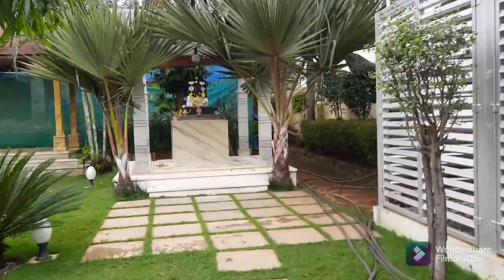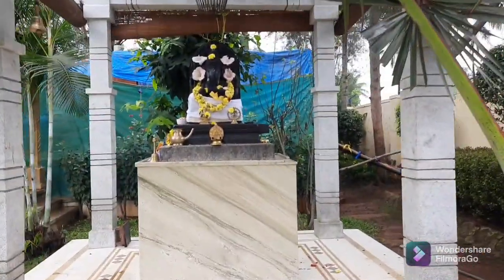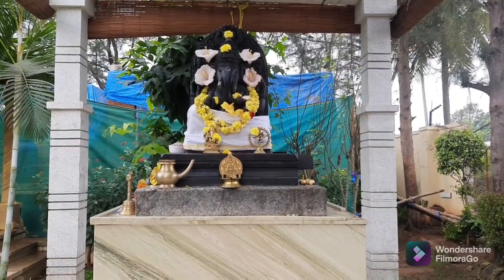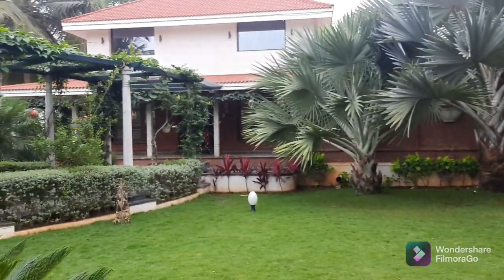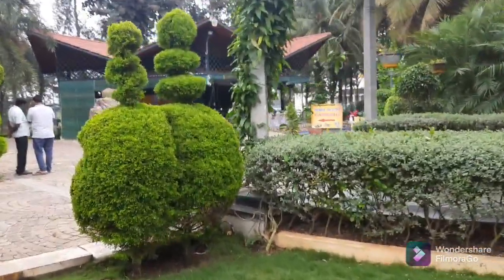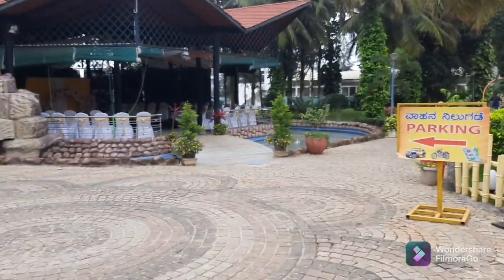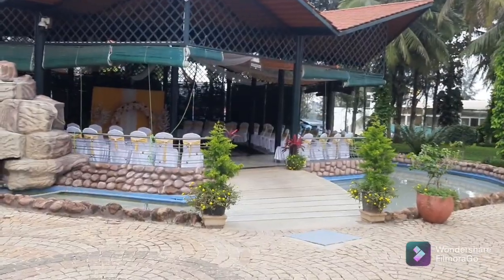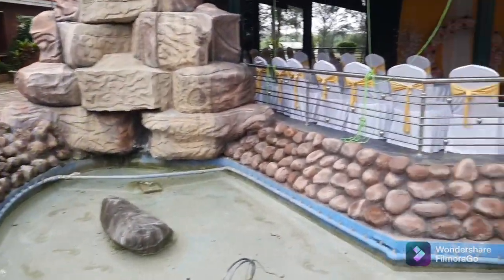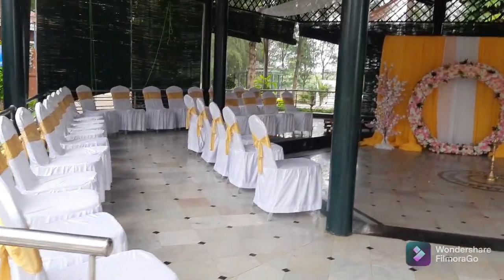Here at the entrance we have Ganesha. So these are the rooms — we have Duplix House. On the left side, what you can see is the Sangeet Hall, which is where Puja and Sangeet will be held tonight.